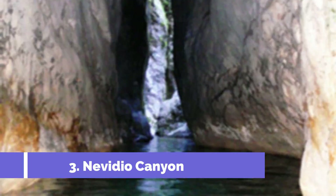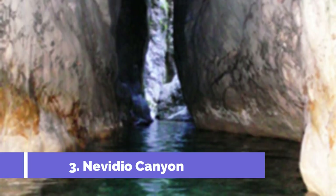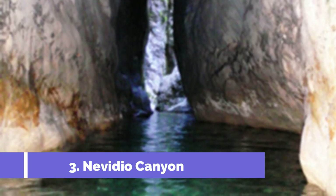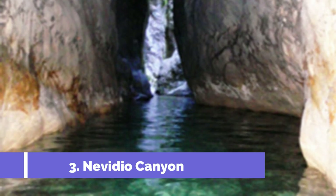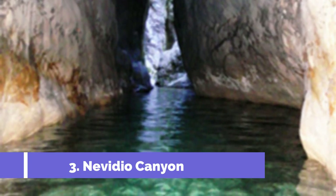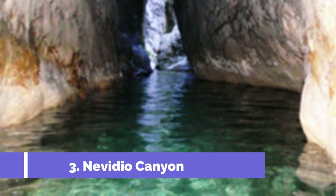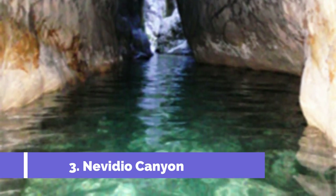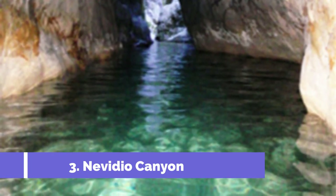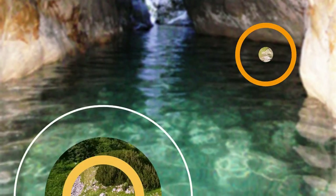Navidio Canyon, located near the town of Pluzine in Montenegro, is one of the top attractions in the area. This breathtaking natural wonder offers an unforgettable adventure for outdoor enthusiasts and nature lovers alike. Navidio Canyon is famous for its rugged beauty and impressive landscapes. As its name suggests, Navidio means "unseen" in Montenegrin, referring to the canyon's hidden, hard-to-reach location.